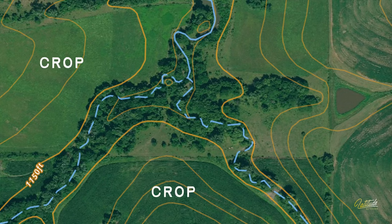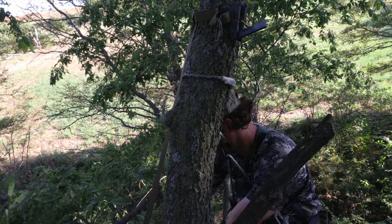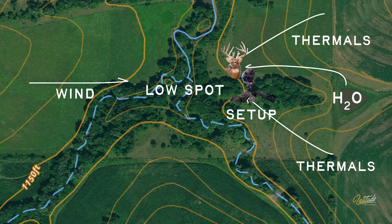We chose to hunt this spot because there was an elevated ag field that dropped down to a low area that went back up to a pond surrounded by thick security cover. We figured if we sat in between the two, we had a good chance of something moving through. Fortunately, luck was in our favor that night — this is exactly what the buck did. He was bedded up on the water, got up towards the end of the evening, and literally ran down to the low spot to browse and scent-check the area.